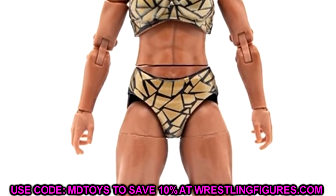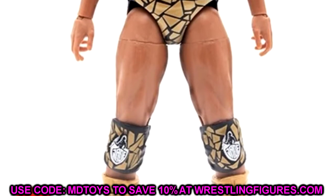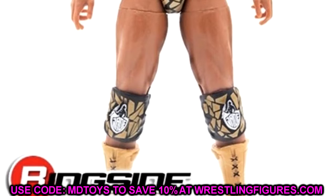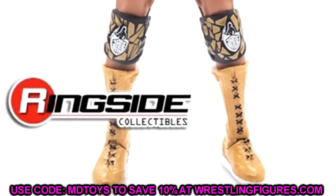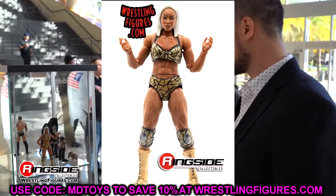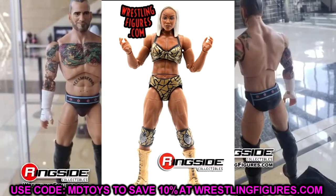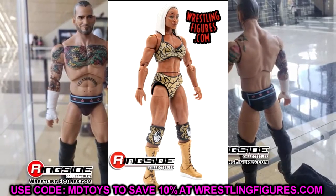I am a bit worried about the waist gap on her figure. I don't like how it cuts off in the middle of her stomach — it's kind of distracting, especially with her ab cut right there. I wish they could have placed the waist swivel right below where the trunks cut off. But the images look great and I still think it is the best women's figure AEW and Jazzwares has done so far.